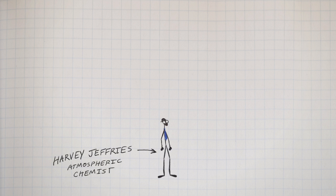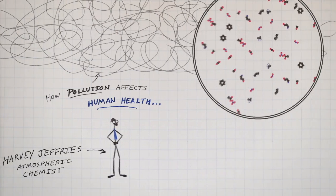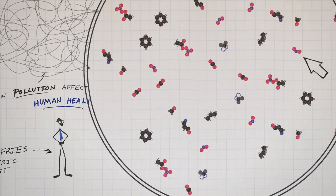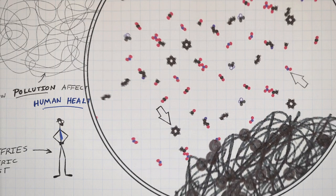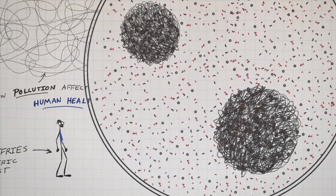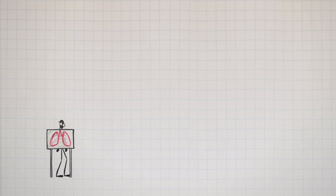Harvey Jeffreys had a problem. He wanted to figure out how pollution affects human health. We know what pollution is — it's gases, little molecules like nitrogen dioxide and benzene, and smog particles, these ugly globs of carbon molecules. When you inhale, they can get deep inside your lungs, where they cause lots of problems.